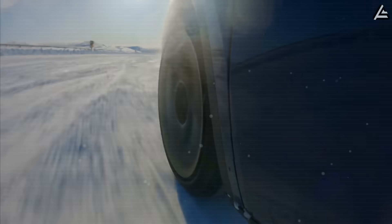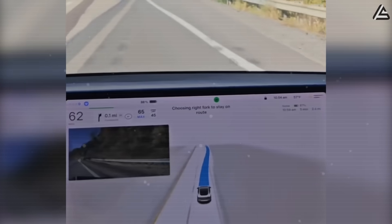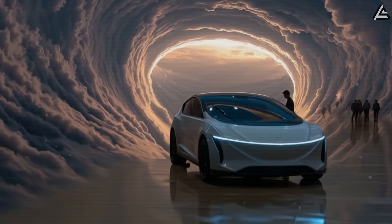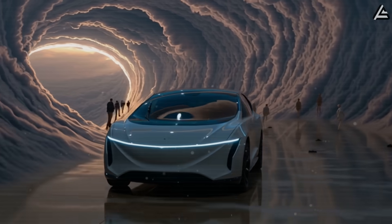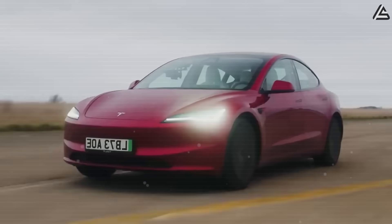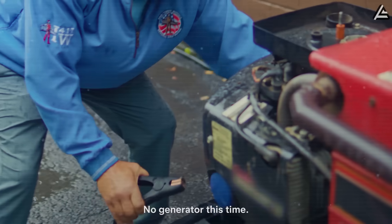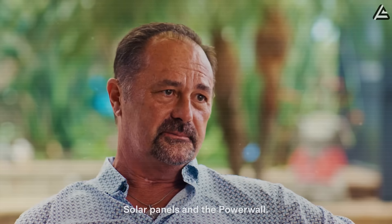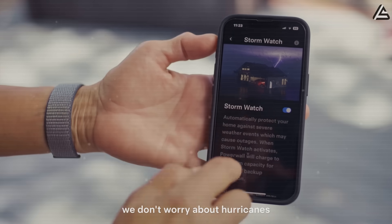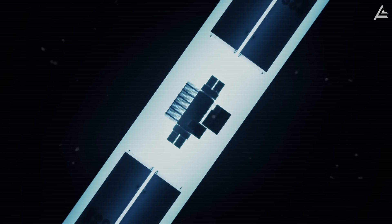A 75 kilowatt-hour sodium-ion pack delivers what a 50 kilowatt-hour lithium pack achieves. Tesla sees sodium-ion as the entry ticket to price-sensitive markets, targeting a potential Model 2 or budget Model 3 variant for Chinese, Indian, and Southeast Asian buyers who prioritize affordability over maximum range. Beyond vehicles, these batteries make perfect sense for stationary storage where weight and space matter less than longevity and cost, positioning them as the backbone for next-generation Powerwall home systems and utility-scale Megapack installations that need to cycle daily without degradation concerns eating into long-term ROI.